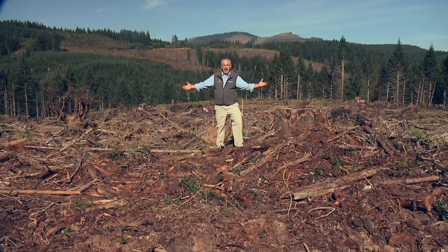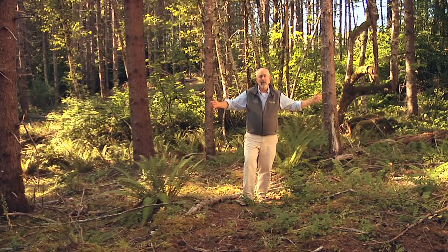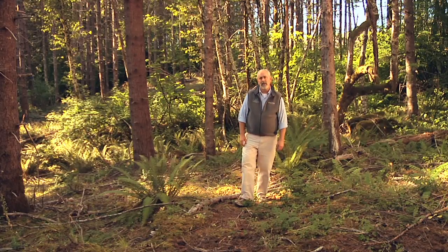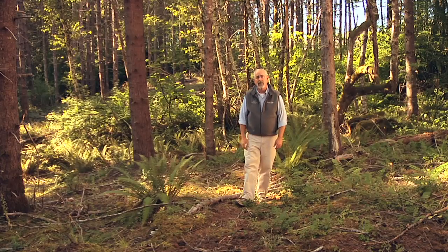This is a clear cut. This is a clear cut. And this is a clear cut. We know, clear cuts are ugly at first, but they soon grow into a beautiful forest.